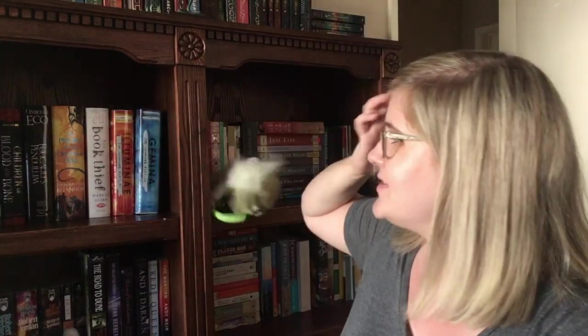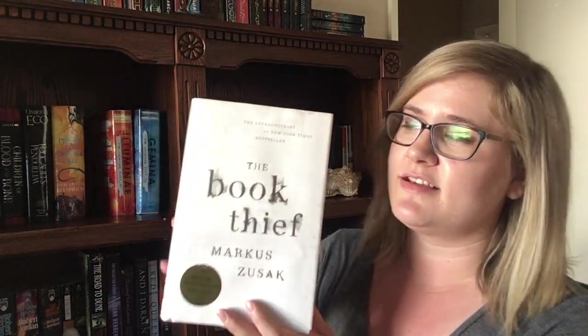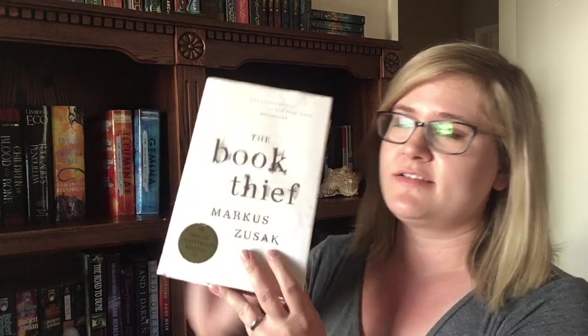Question number 18: do you have a book that was turned into a movie? Do I ever! How about The Book Thief? Let's go with that. I read this at the very end of the year in December of last year and loved it. Five stars. Beautiful. Great book.